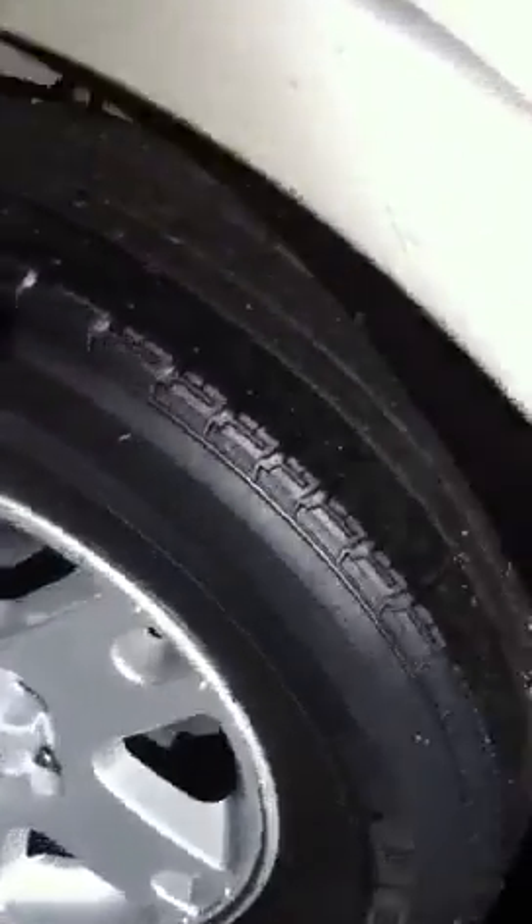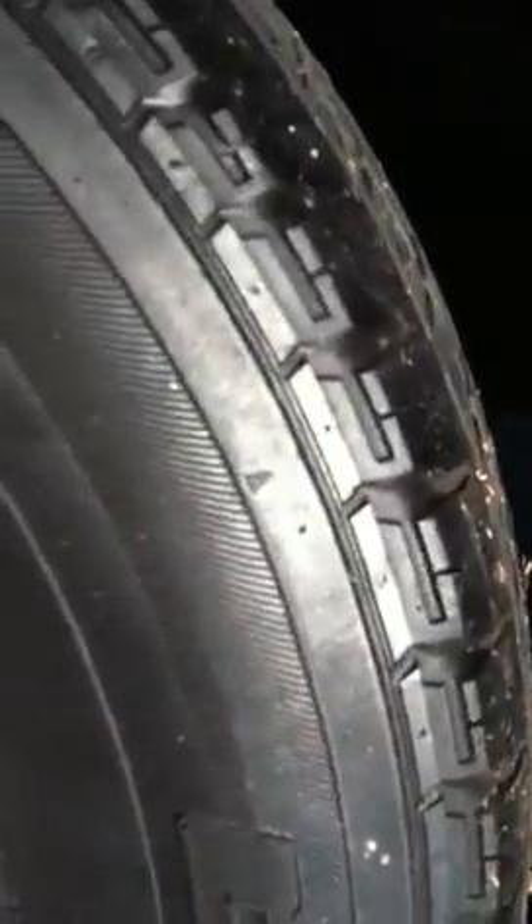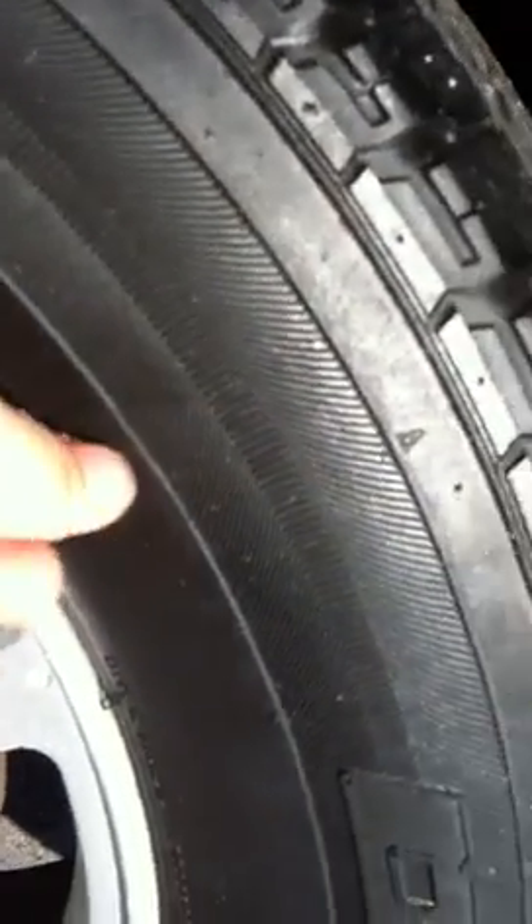The front two wheels are in really, really good condition — they've got about 70% tread left on them. The rears are also in very good condition, looking about 85%. They've still got the little tread indicators there showing that they're very nearly new.